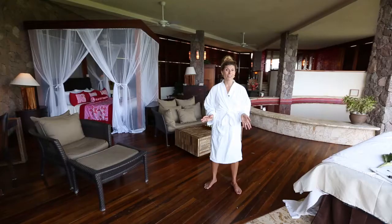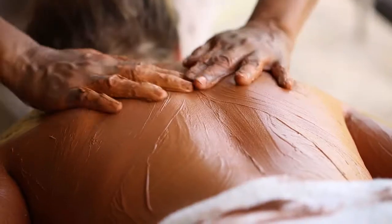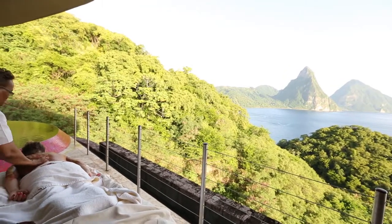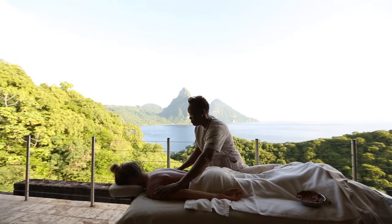Jade Mountain is known for their legendary spa treatments, and I'm going to have their chocolate body wrap, which uses chocolate from their own plantation right on the property. And the best part is you can have your spa treatment in your room, and with a view like this, there's nothing that's gonna top that.